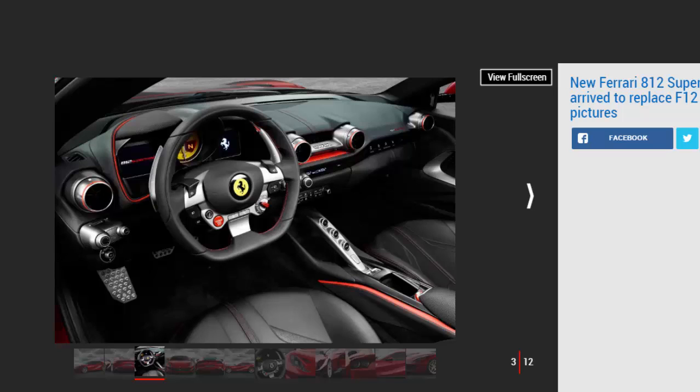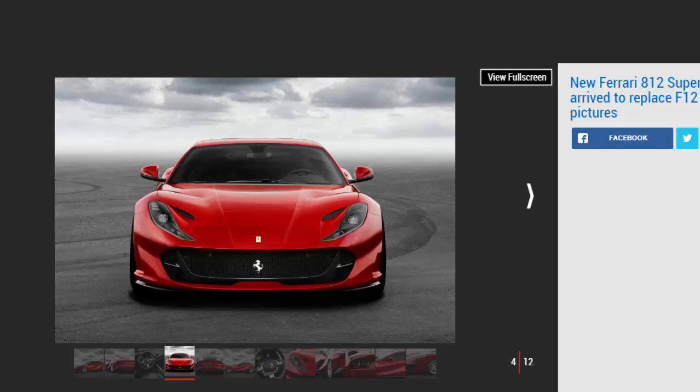In terms of vehicle dynamics, the 812 Superfast introduces one big change over its predecessors. This is the first Ferrari to use the firm's new electronic power steering setup, so steering feel could be quite different to the hydraulic steering of the F12. The new Ferrari flagship also features a developed version of the four-wheel steering system introduced on the F12 TDF.